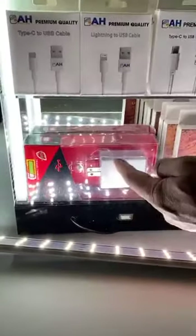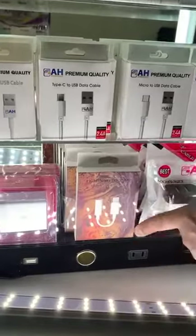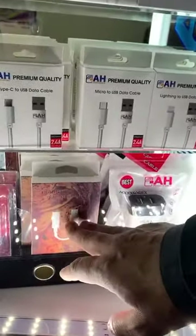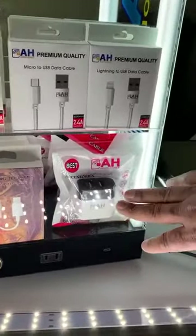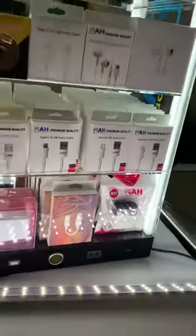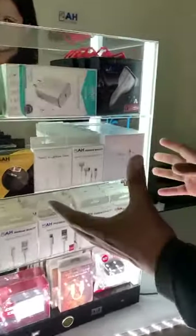These are our premium quality home chargers — three-port. This one is an aux-to-lightning adapter for music listeners. This is our premium quality travel charger. We have lots of other cell phone accessories in our warehouse, because in this display we could only put a few.